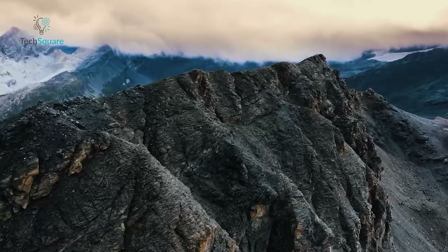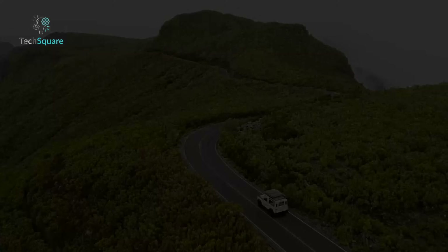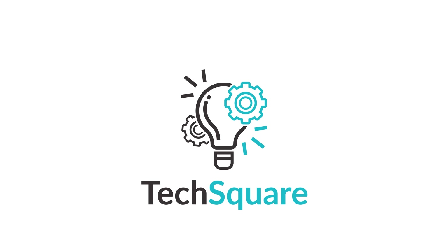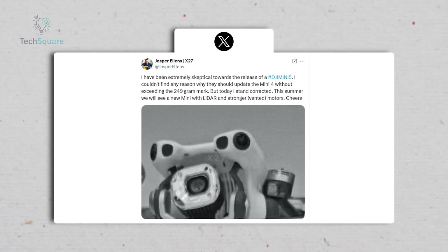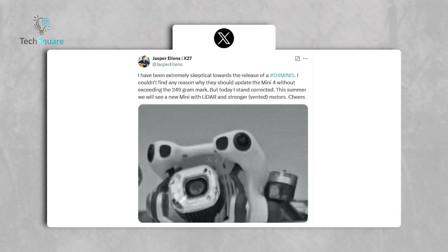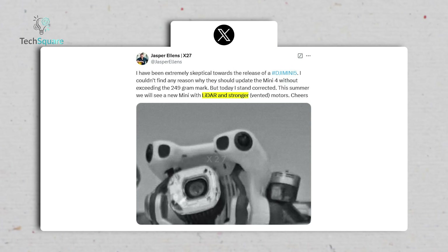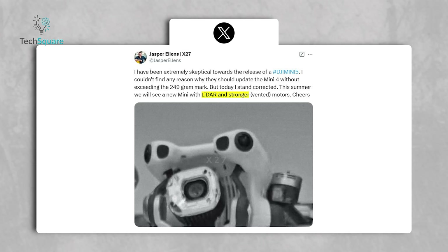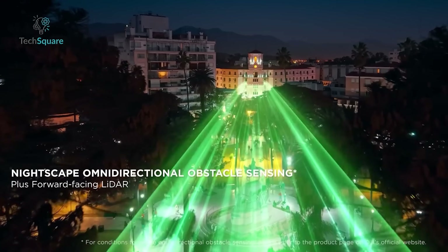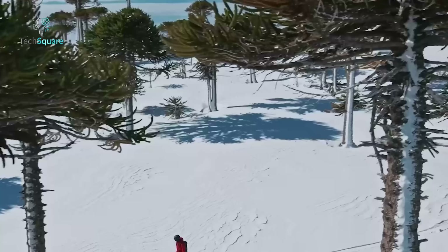But before we get too excited, let's dive into what the leaks really tell us and what we can expect from this potential release. The first sparks of excitement came from Jasper Ellens in a post from Weibo, which revealed an image and key details about the Mini 5 Pro. Among the standout features is the rumored LiDAR obstacle sensing, which could bring unprecedented precision to obstacle detection. LiDAR technology, recently seen on higher-end models like the DJI Air 3S, would allow for safer flights, even in complex environments.